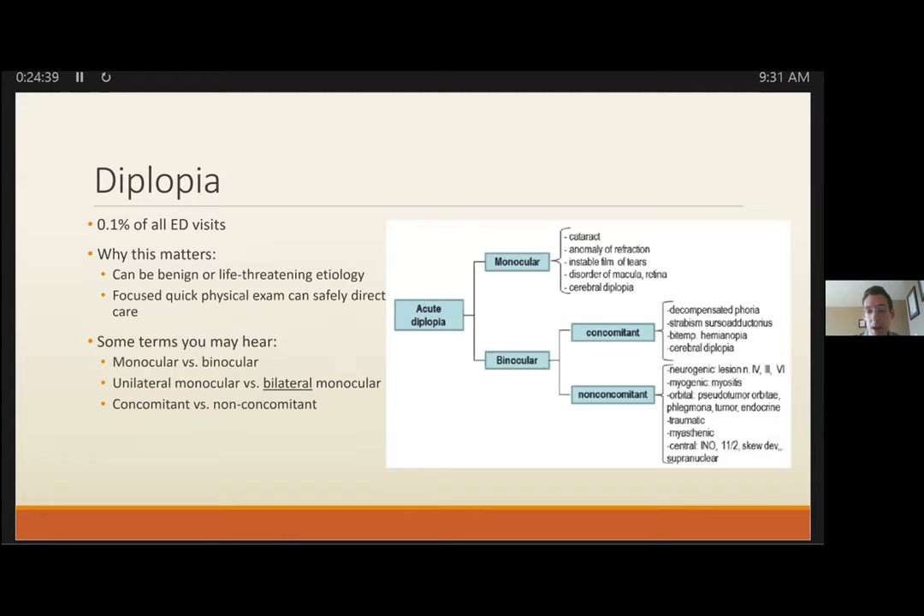At the midbrain level, lesions at the nucleus or as the nerve travels through the brainstem will almost always produce other neurologic symptoms — tremor, choreiform movements, hemiplegia, or ataxia. These patients mandate stroke protocol. At the subarachnoid or cavernous sinus level, you generally have other findings. Headache with acute CN3 palsy raises subarachnoid hemorrhage. Also consider in immunosuppressed patients with subarachnoid lesion or infection.